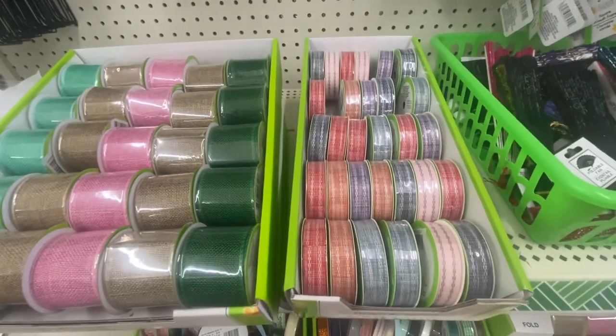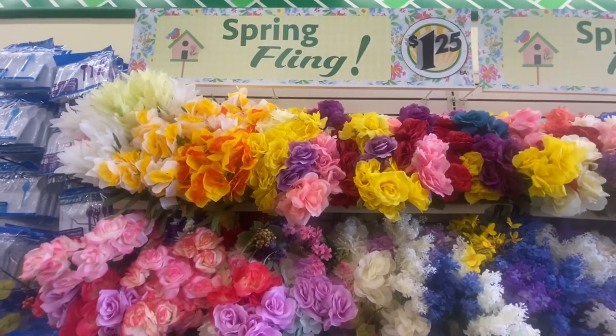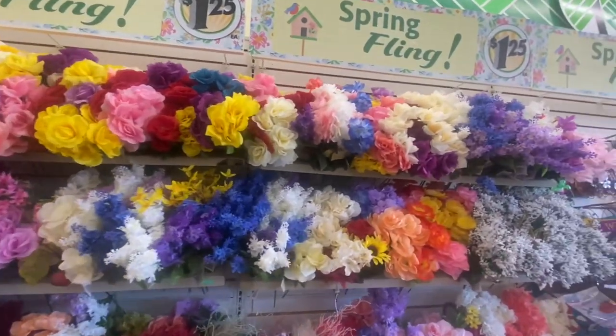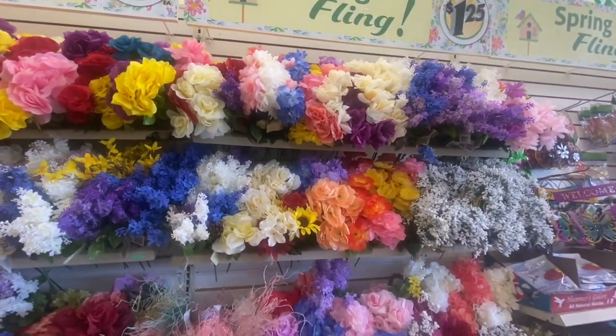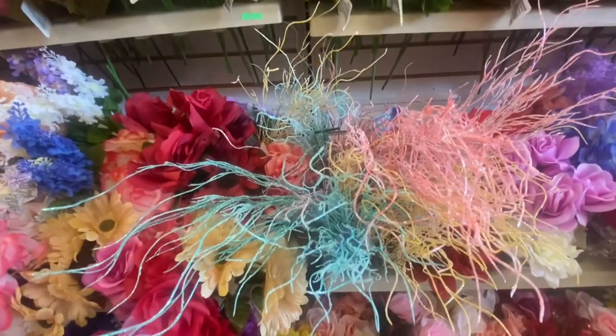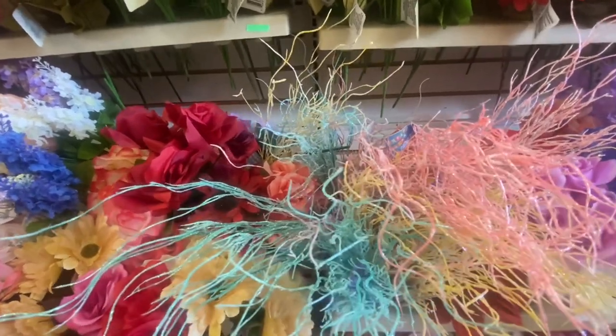Spring Fling — look at the flowers! They give you a nice selection of colors to choose from and a lot to choose from. Look at these — I love these. This is nothing but glitter, but look at the pretty colors. These are called glitter bushes.